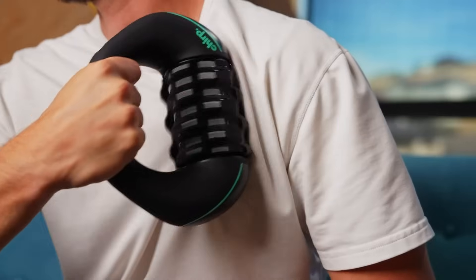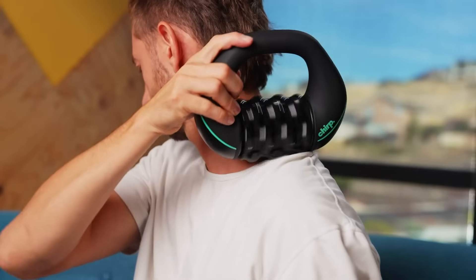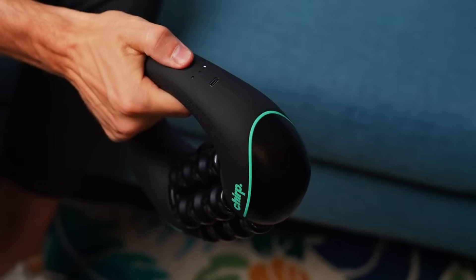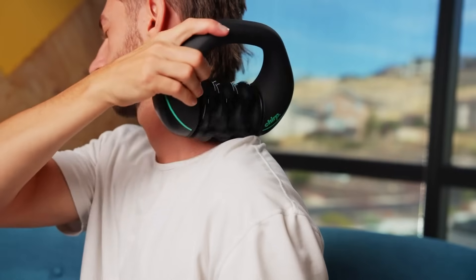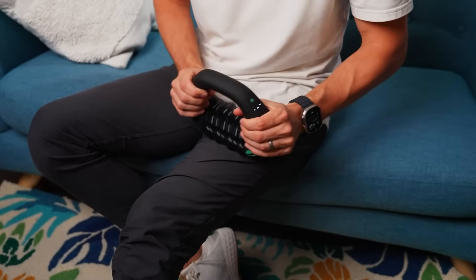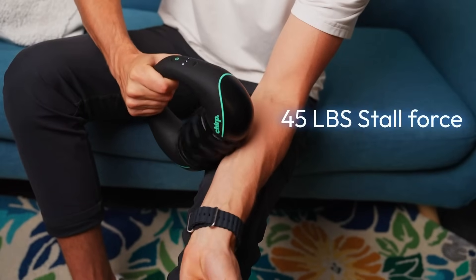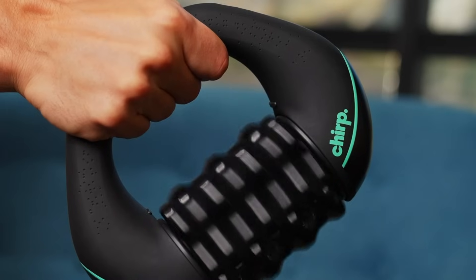Featuring a rechargeable battery that provides up to four hours of use, the RPM Mini is perfect for both home relaxation and on-the-go recovery. Its ergonomic, multi-grip handle ensures easy maneuverability, allowing users to focus on specific muscle areas. Whether you're recovering from an intense workout or seeking relief from everyday aches, the Chirp RPM Mini is an efficient and portable solution. Available for $149 from Amazon and Best Buy, it offers a practical and affordable way to improve muscle health.